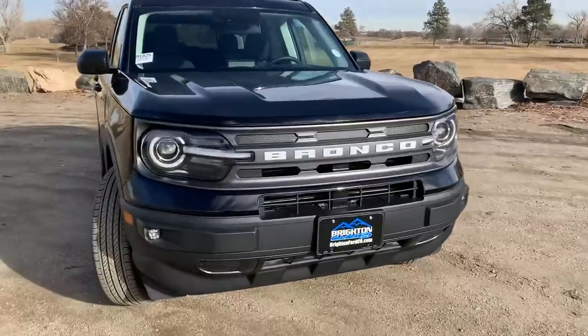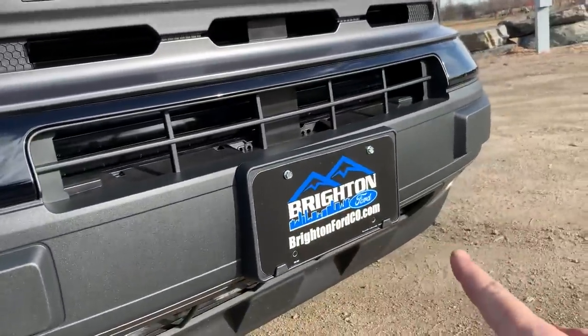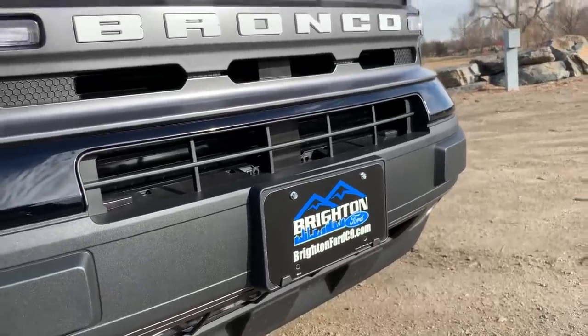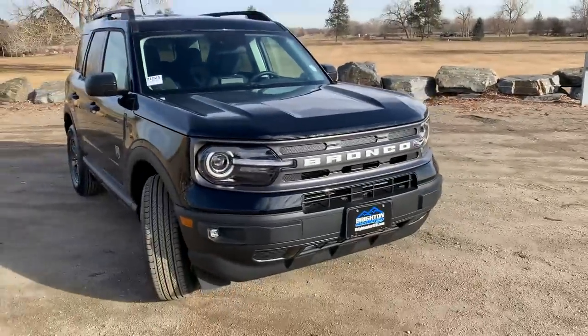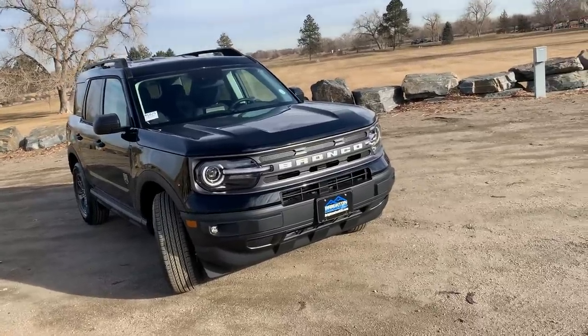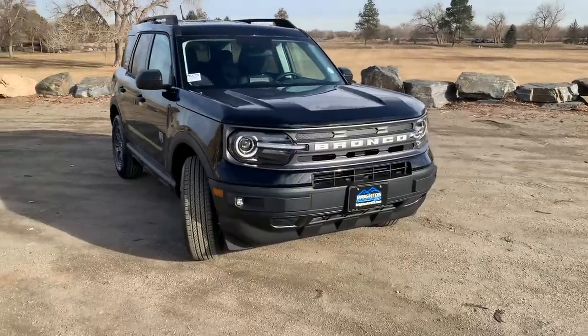Huge thanks to brightonfordco.com — Brighton Ford, Colorado. Me, Josh, and the team helped make this video possible. It's a little bit difficult to get a hold of one of these because they're actually selling pretty quickly and just entering dealerships right now.